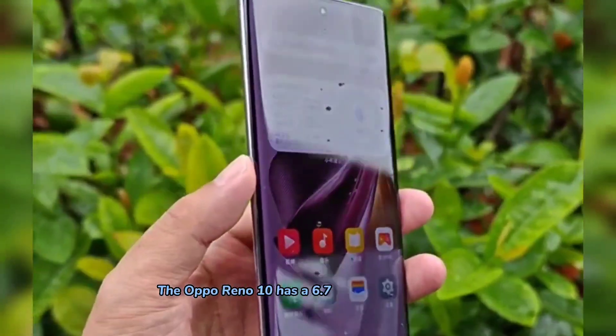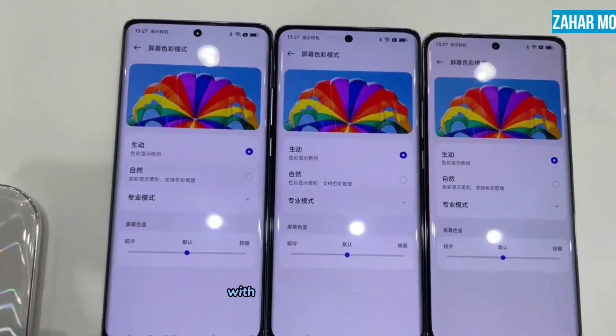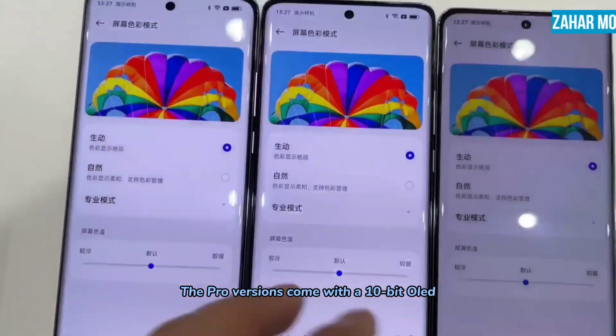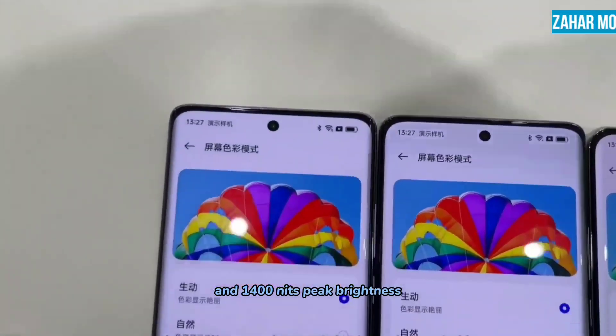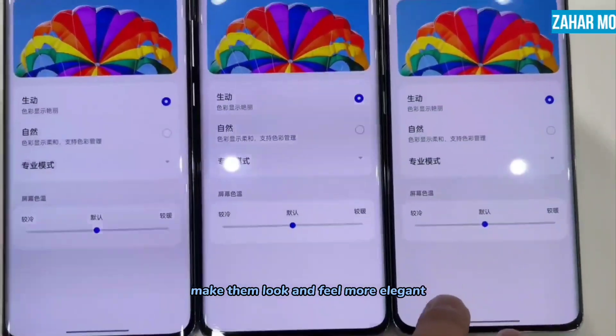The Oppo Reno 10 has a 6.7-inch AMOLED display with a sharp 1080p resolution, 120Hz refresh rate, and an impressive peak brightness of 950 nits. The Pro versions come with a 10-bit OLED panel of 6.74 inches, 120Hz adaptive refresh rate, and 1400 nits peak brightness. The curved displays on all devices make them look and feel more elegant.